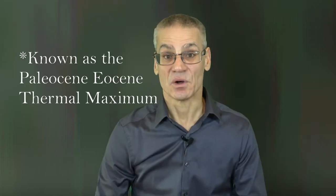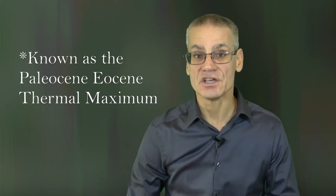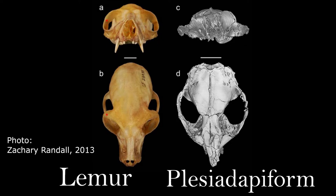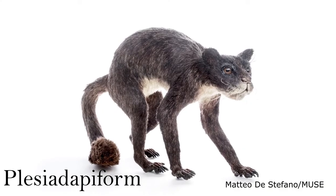It is at this time, around 55 million years ago, when the oldest primate fossils appear, and they likely diverged from tree-dwelling, squirrel-like mammals known as plesiadapiforms.